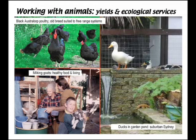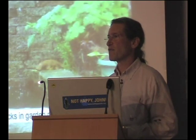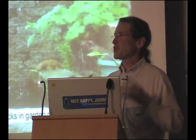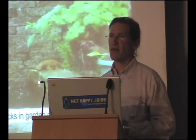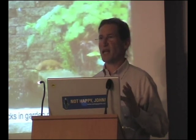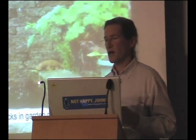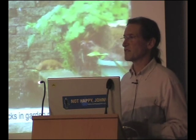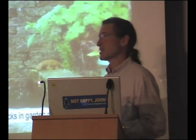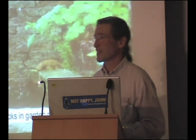Our milking goats provide us with all of our dairy products, and when I analyse our two-goat dairy in terms of water use efficiency, we use one three-hundredth of the water per dollar of value that's used in commercial dairy production. If you go to the supermarket in Australia, the dairy products have used 680 litres per dollar of value. We use about two litres per dollar of value. With the explosion of dairying in the semi-arid central Otago and Waitaki basins, New Zealand dairy farming is heading in the same direction.